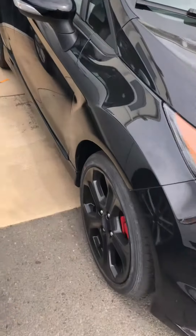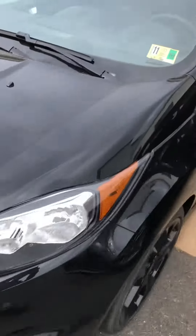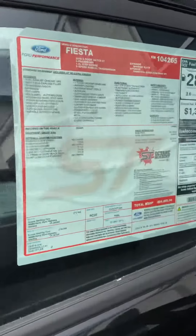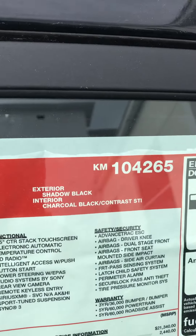This is the Fiesta ST that you inquired about. Shadow Black. 2019 Hatchback ST Shadow Black Charcoal interior.